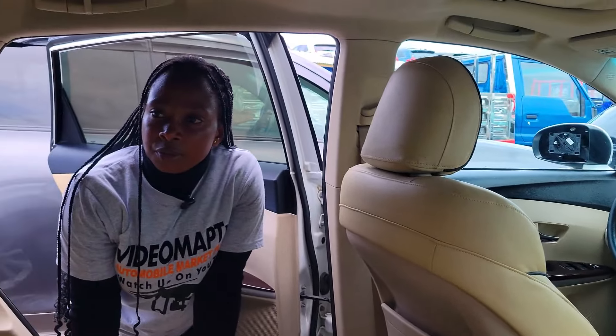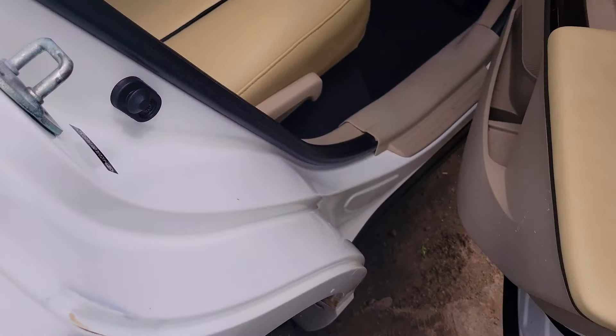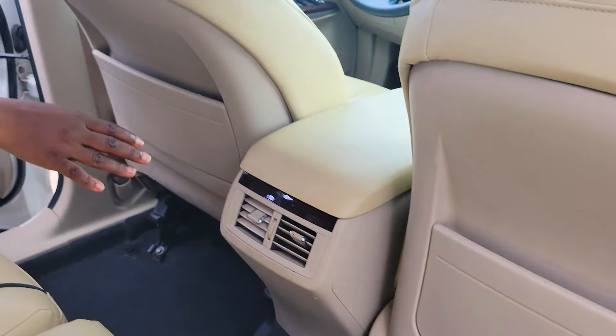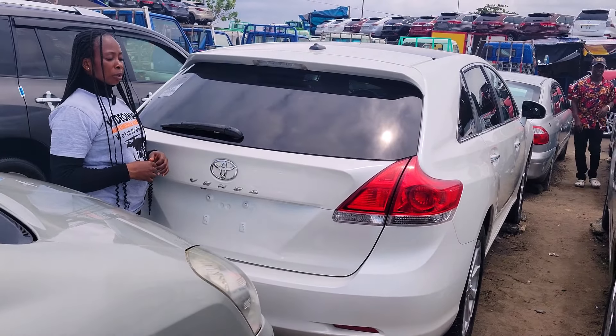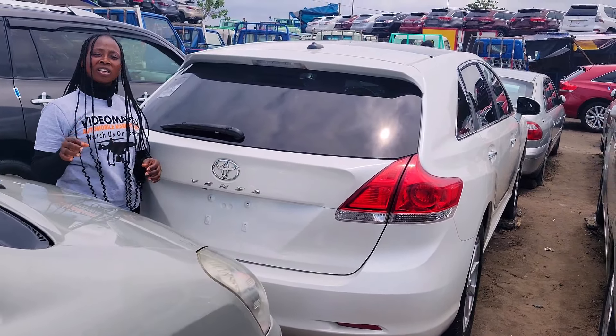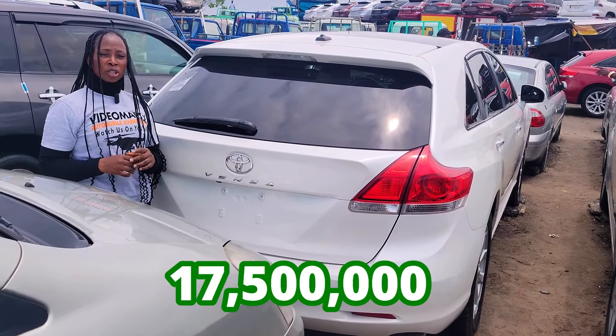Here is the beautiful backseat view — it has three headrests, AC vent, armrests, two cup holders. Toyota Venza 2010 model. It has a reverse camera right here. This car is going for 17.5 million Naira, it is slightly negotiable.